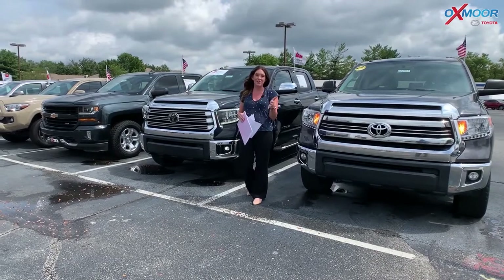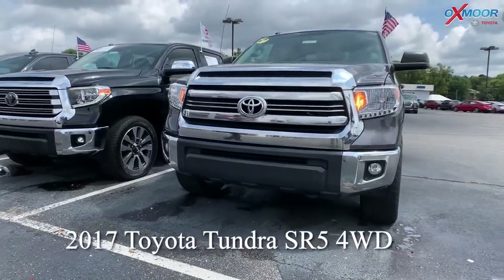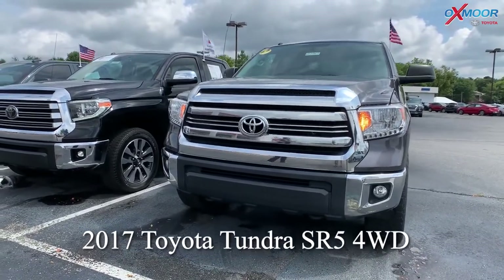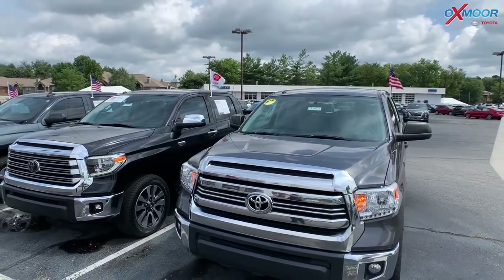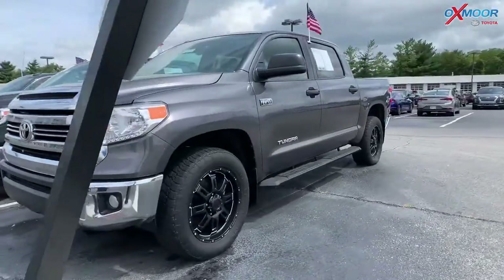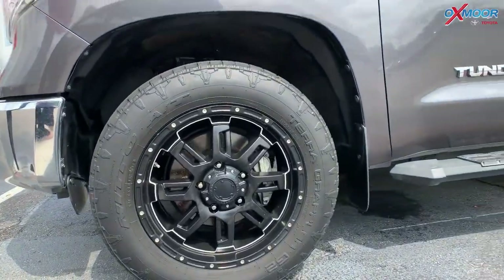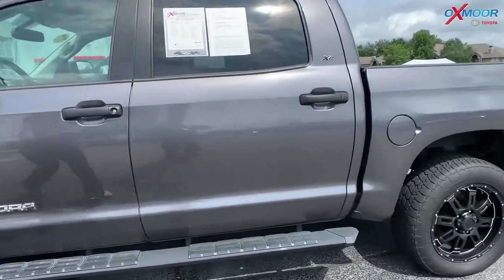Let's go over some information on the first one, which is this one right here. This is a 2017 Toyota Tundra SR5. It is four wheel drive. That exterior color is in a magnetic gray metallic. This vehicle does have the motorsport wheels, and there is very low mileage on this.